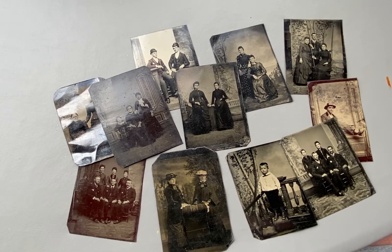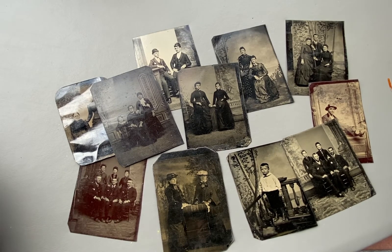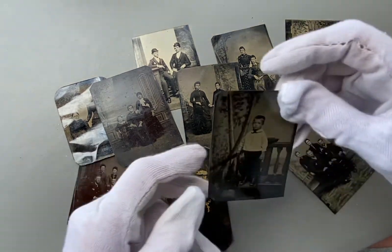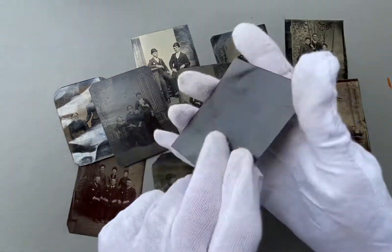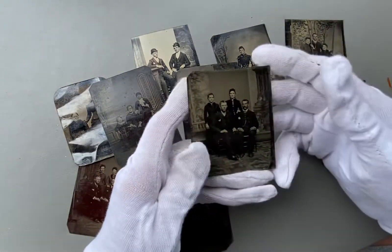Here we have a group of tintypes that will be offered for sale at auction on eBay by seller 'my_other_account'. There are 11 of them — one of a little boy, and what looks like a family.